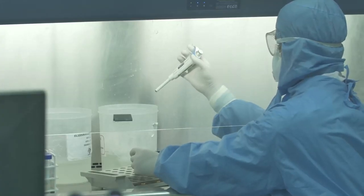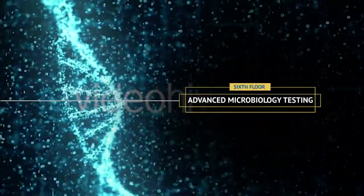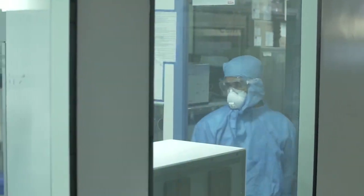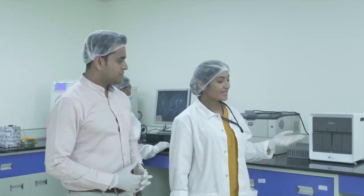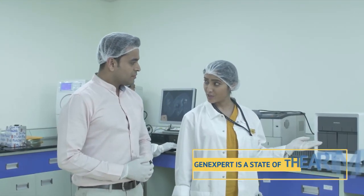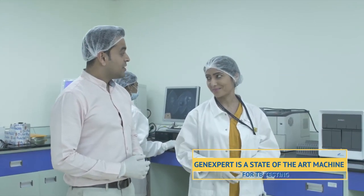Dr. Lal Path Labs, being accredited, strictly follows these standards. This is a biosafety cabinet where inoculation of samples is done. This machine does rapid molecular detection of TB with rifampicin resistance in just two hours.